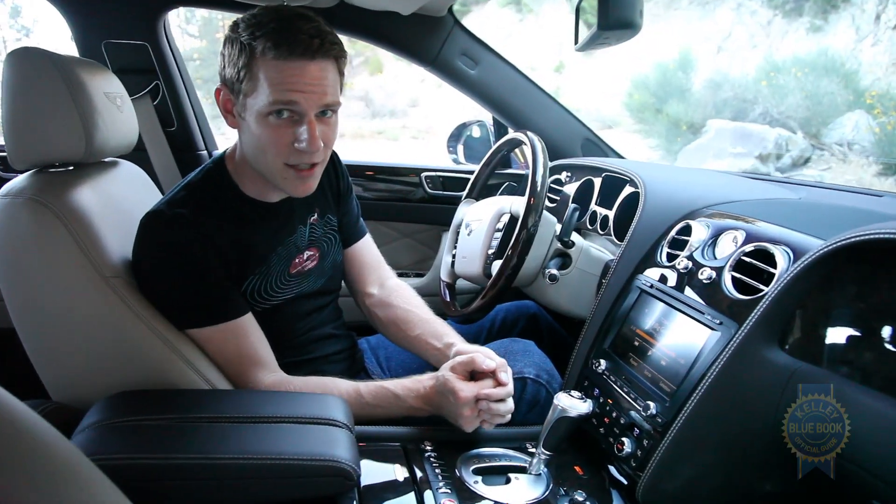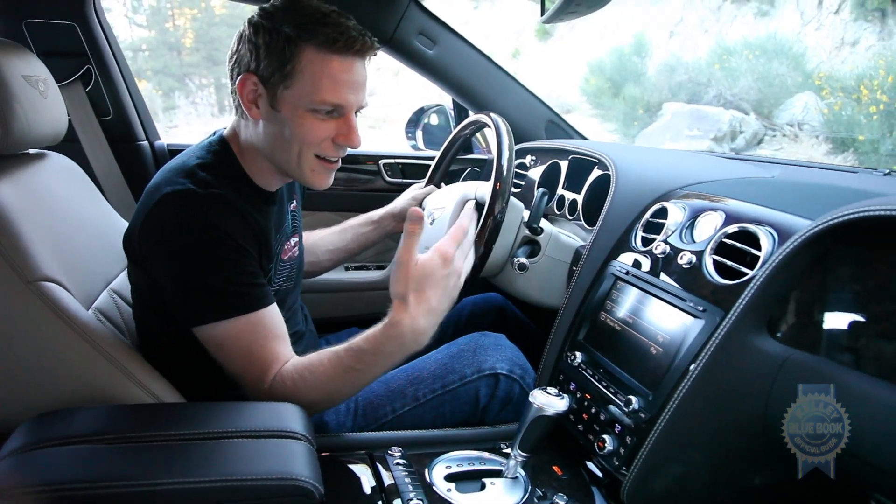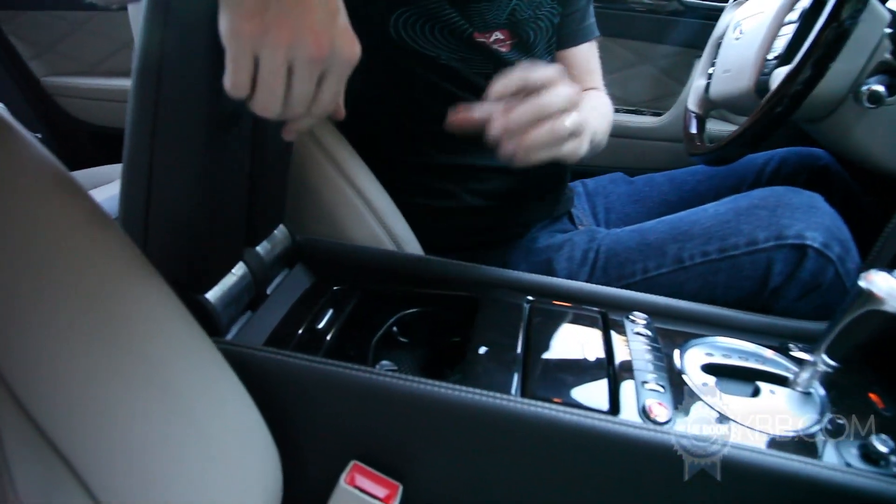Bentley or not, there are imperfections. Notably the laggy audio interface. And the fact that the cup holder's right here, meaning you can either store a drink or rest your arm, but not both.